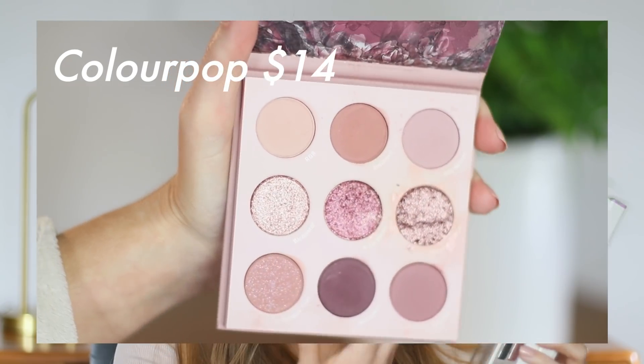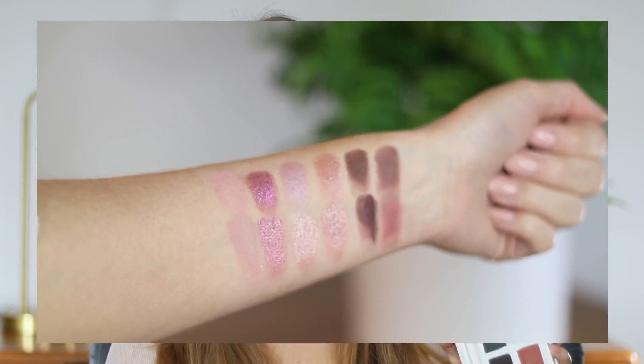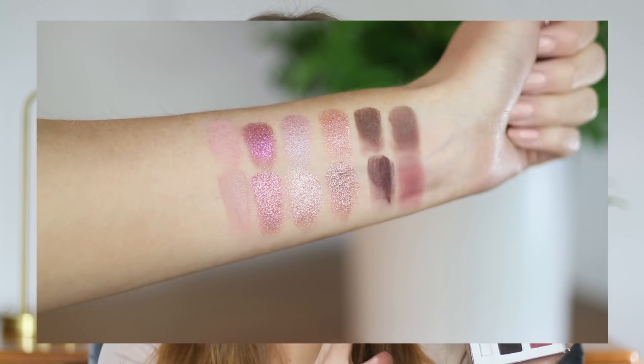Between the mauves in both palettes, there are so many duplicate shades. Obviously, Making Mauves is not going to have some of the pops like the greens, the duochrome, or the gold shade. However, if you've been drawn to the Sigma based on the mauves but couldn't get yourself to pay $50 for it, this is $14, and the mauve shades are so similar that when I create a look with either one, I can't really tell the difference. If you feel like you won't use those other shades, there's a lot of carryover in this palette that makes it worth checking out.